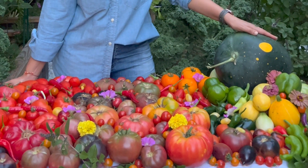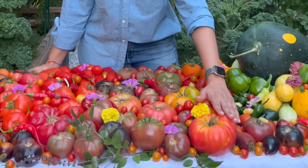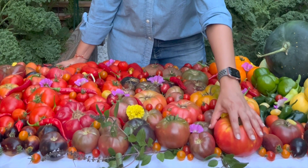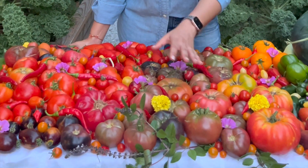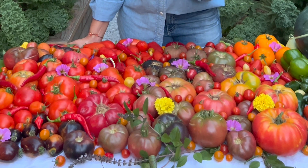I have this beautiful watermelon right here which is called Moon and Stars. I have these Dr. Witches heirloom tomatoes, each of them weigh over 1.5 pounds. I have some Cherokee Purple which tastes absolutely smoky, sweet and delicious.